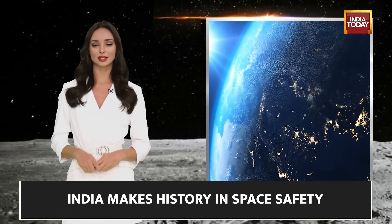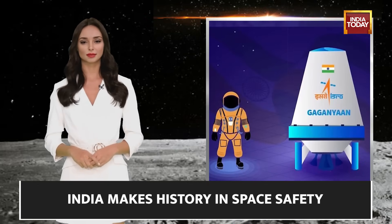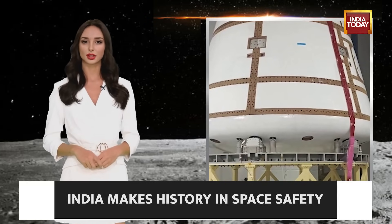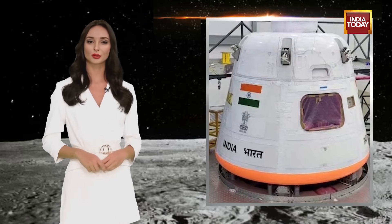The test will recreate the abort conditions during ascent when the launch vehicle will be at an altitude of 11.7 km and cruising at Mach 1.2 — a moment mirroring the Gaganyaan mission. ISRO in 2018 demonstrated the system by conducting a pad abort test. The crew escape system embodies hope in the face of adversity, ready to intervene at a moment's notice.